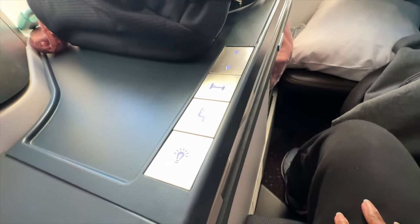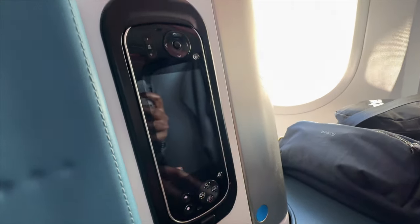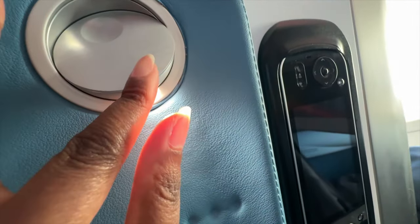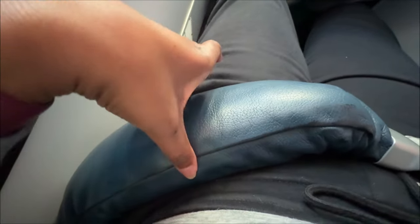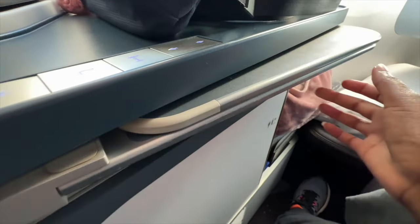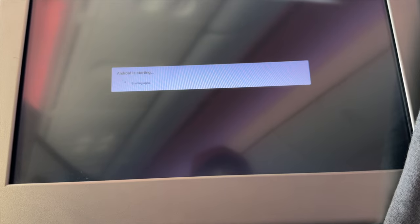The seat controls — these knobs — are kind of weird; it's easy to bump them with your elbow. But the control for the screen, the one I'm pointing at right now, was perfect. There's a little light here if you want to read. On the seat there's also a seatbelt and this padded thing — does anybody know what that is? The tray table you can move closer or further away, and open it to make it bigger or smaller.